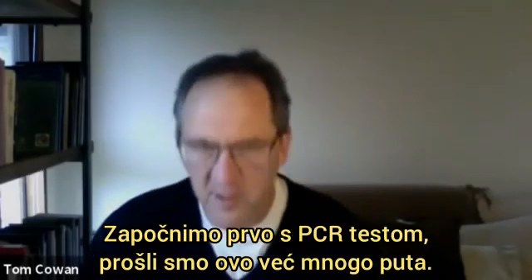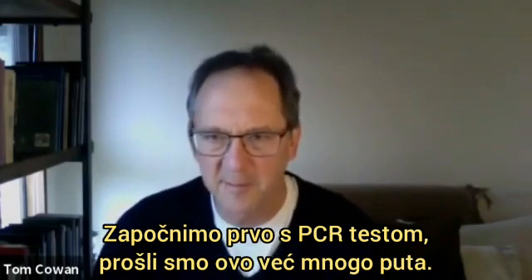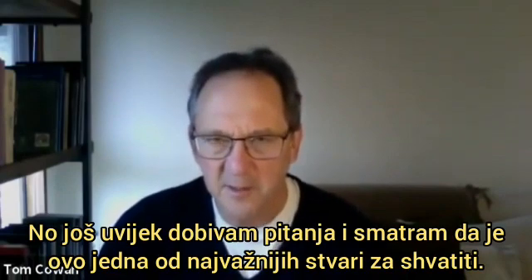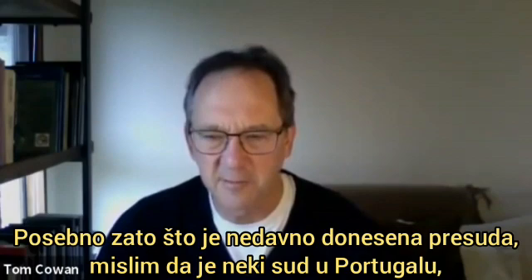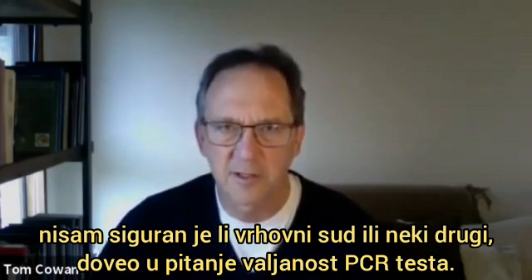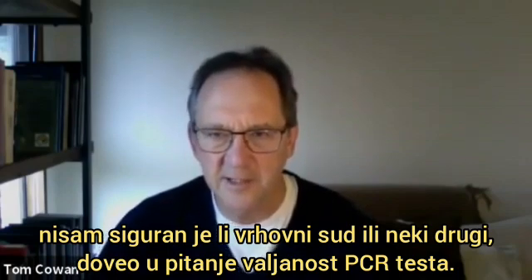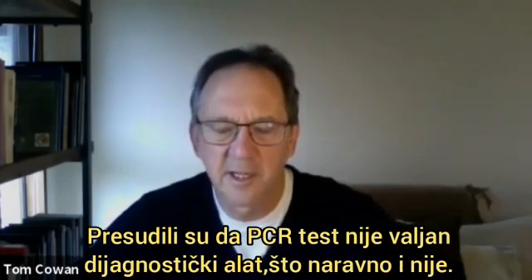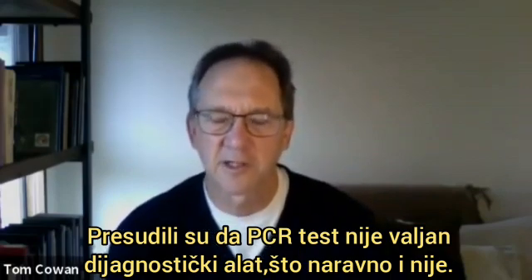Let's do the first one on the PCR tests. We've gone over this a number of times, but I still get questions, and I think it's one of the most important things to understand — particularly because there was a recent ruling by some court in Portugal, questioning the validity of the PCR test. They actually ruled that the PCR test was not a valid diagnostic tool, which, of course, it's not.